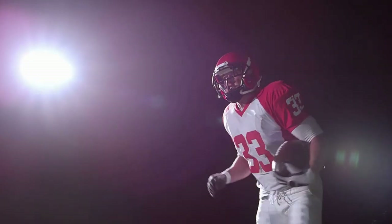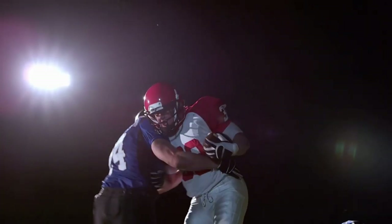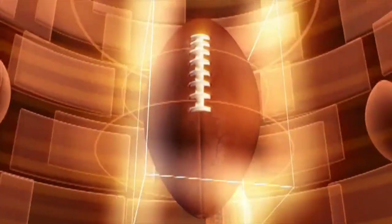Football — one of America's favorite pastimes. Of course, things weren't always as they are today. Have you ever wondered about the origins of the American football? If you have, you are not alone.